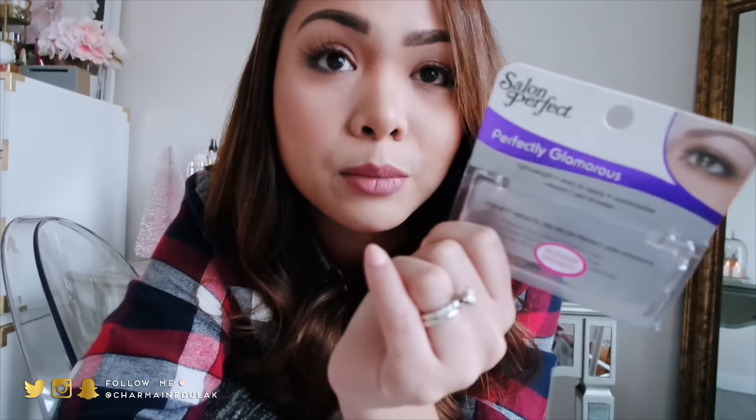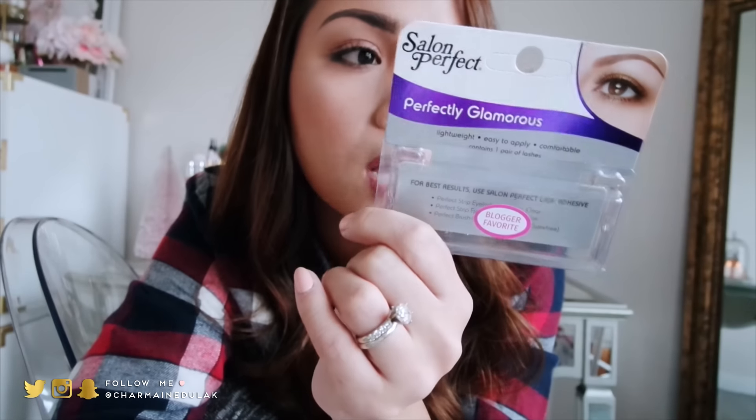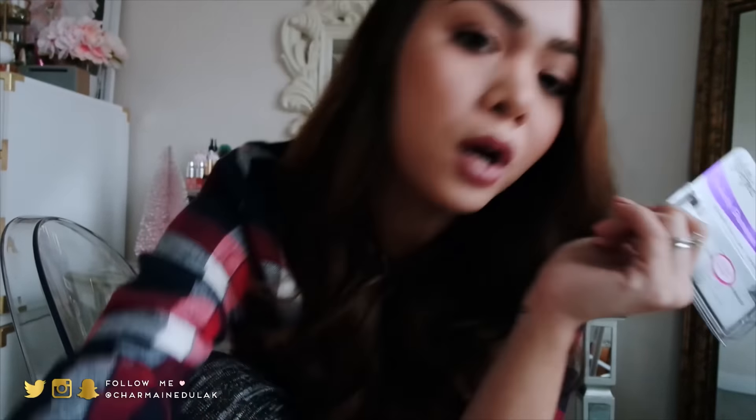I just finished filming — that took longer than expected. I'm trying out these new lashes — they're super long, called Perfectly Glamorous from Salon Perfect, and they're amazing. The band is really thin so it's easy to put on and looks natural.